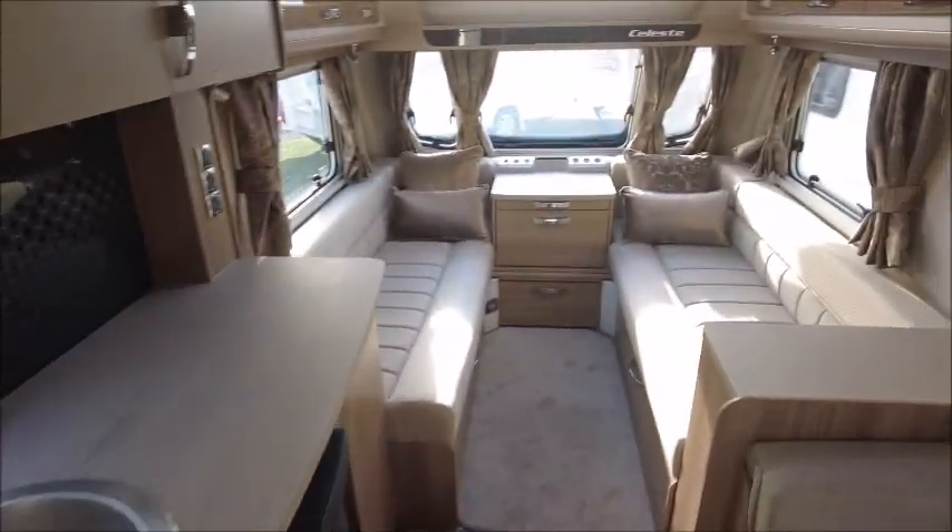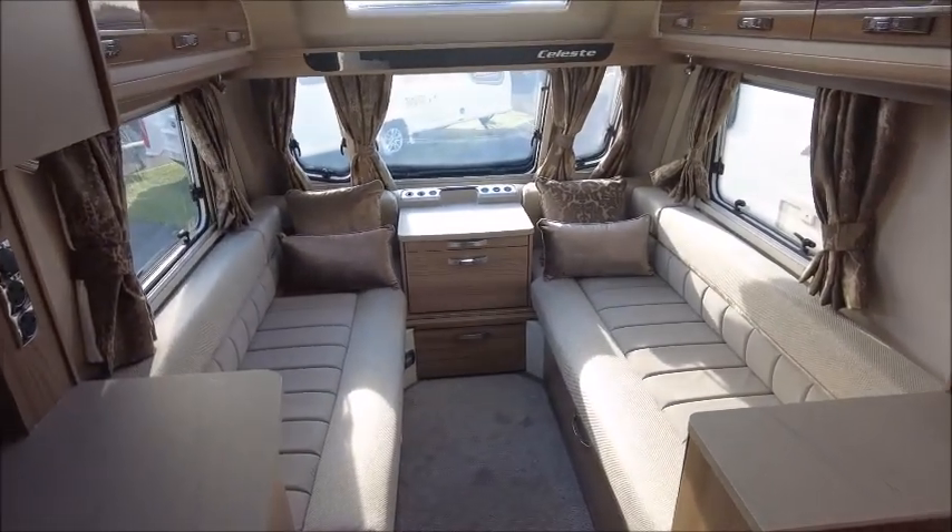So there you have it. This is Caravans for Sale at Style of Pleasure in Tewkesbury. Please get in touch for more information. Thank you.